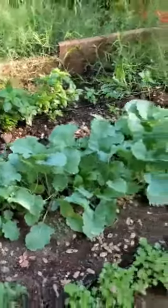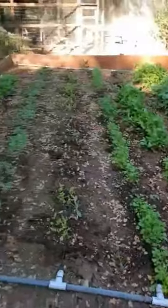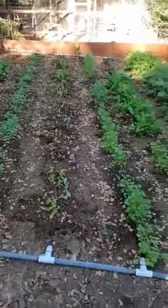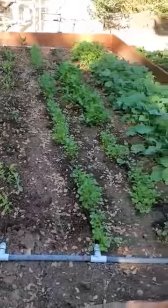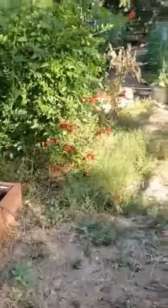So everything's coming in quite nicely and I'm super excited to show you how everything is producing and coming along. Again, it's not too late to start all the things I mentioned today, even from seed as a direct sow in the ground.